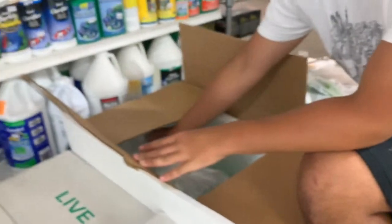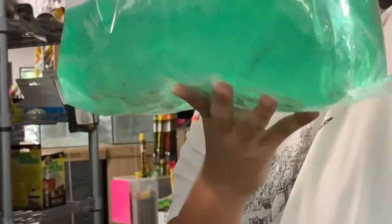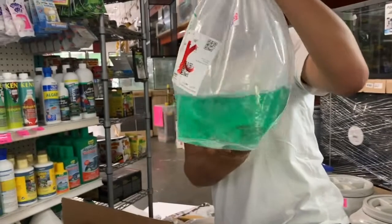I think we unboxed these or showed these already, but here's the bag of auto synclises. Autos really do well in a school, not so much with a small group.